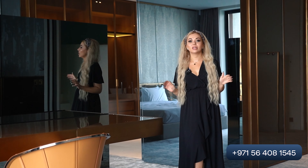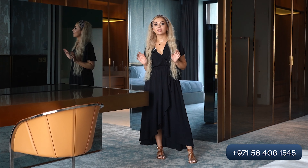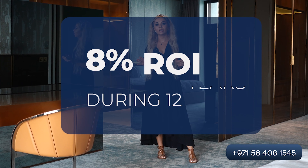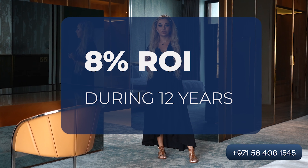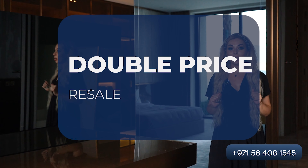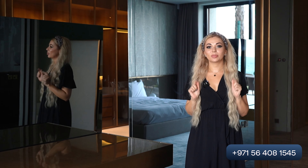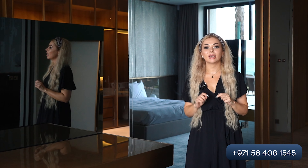We have two types of apartments: the first one is a studio and the second one is a princess. The main point of this investment offer is that you can get eight percent ROI per year during 12 years, and after that you can resell this apartment after 12 years for double the price.